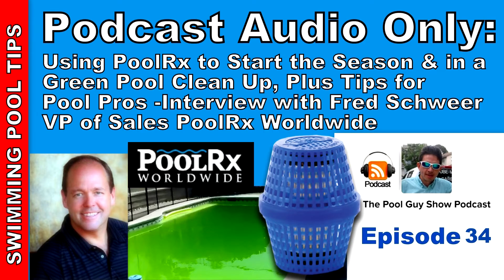I'm joined today by Fred Schwerer, Vice President of Sales at PoolRx Worldwide. Last time I had you on the podcast, it was right in the middle of the season. Now we're at the beginning of the season. I know in the first podcast you described in detail what PoolRx is and does. Can you briefly go over, again, some of the benefits of it for the listeners?